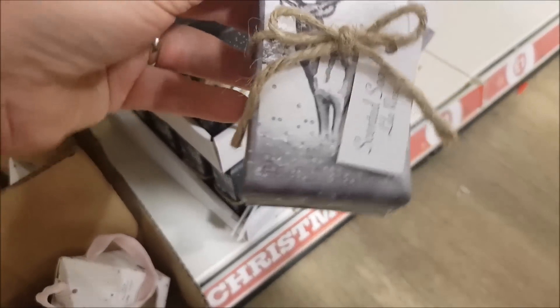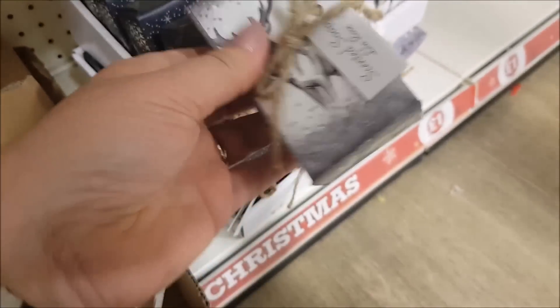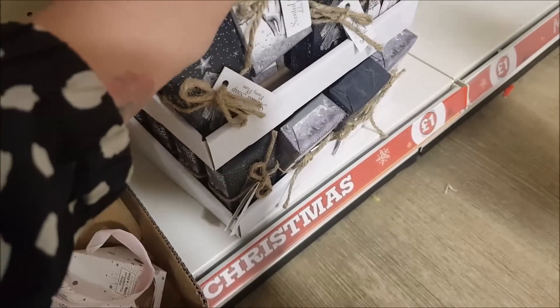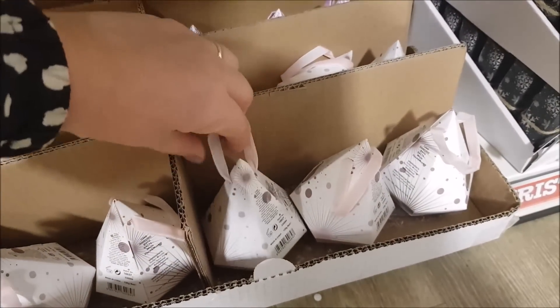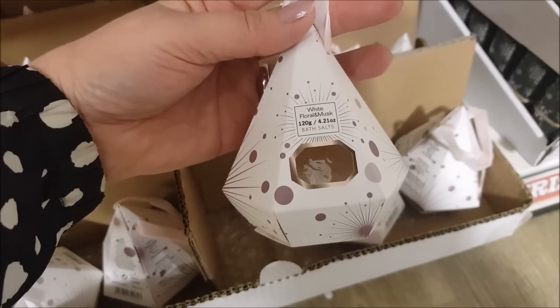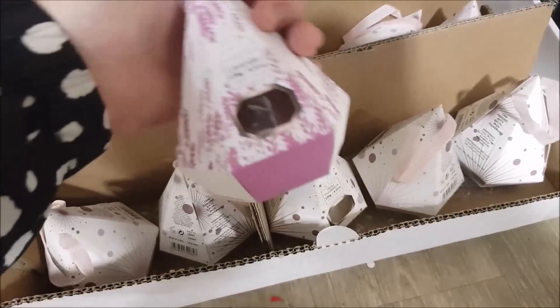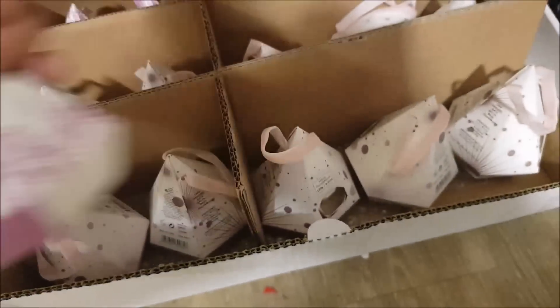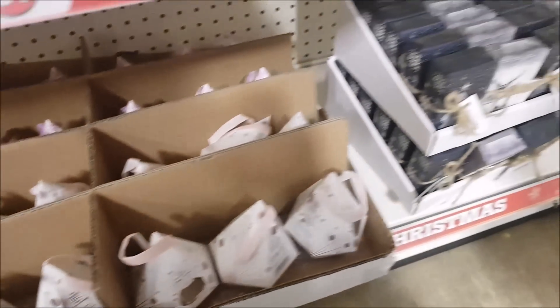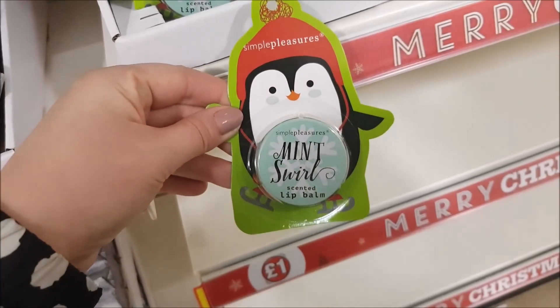They've also got one in the same fragrance with a deer on the front, and that would look really nice in a gift wrap - which we're actually going to do soon. Then down here we've got white floral and musk bath salts, and there's also a lavender bath salts as well.